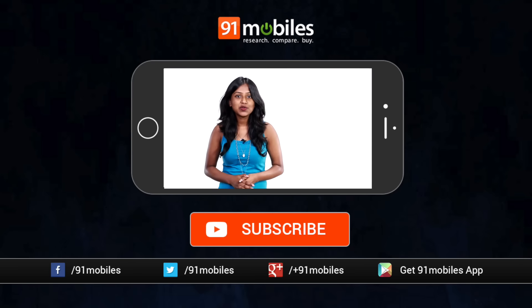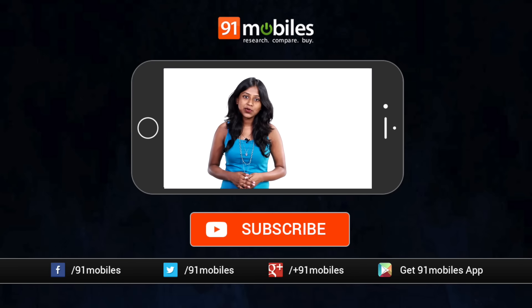That's pretty much it for today. If you'd like to know more about the news, the link to each blog post is in the description box below. Do not forget to like and share this video, and subscribe to our channel for daily updates on technology and gadgets. Thank you for watching.